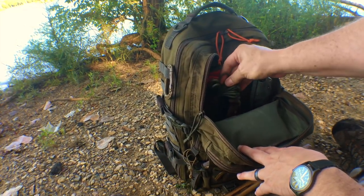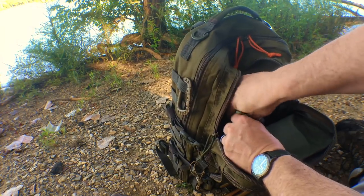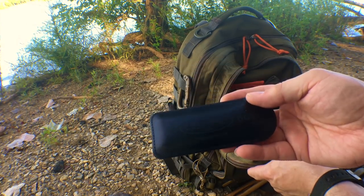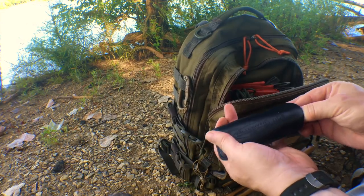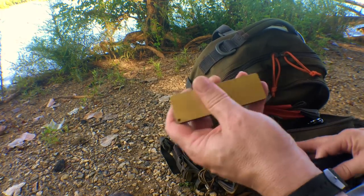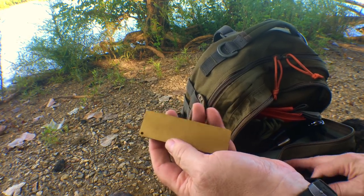Down in here I've got some 550 cord so I can tie up that poncho and turn it into a shelter. I've also got my Falkkniven DC4 sharpening stone. If you've never seen one of these and you're looking for a pocket sharpening stone to throw in your pack, this is a great one to get. It has a coarse side and a fine side — you can do a lot of sharpening tasks with this little pocket stone.